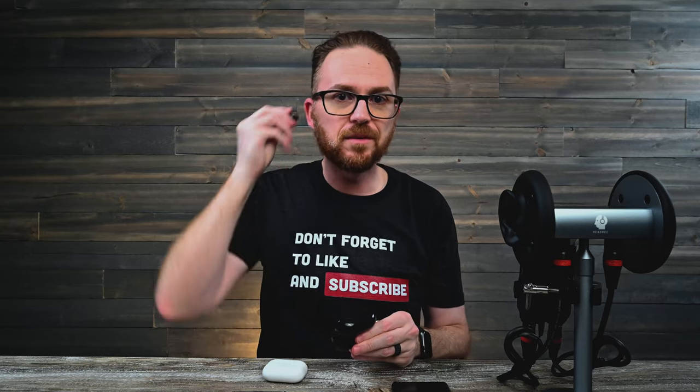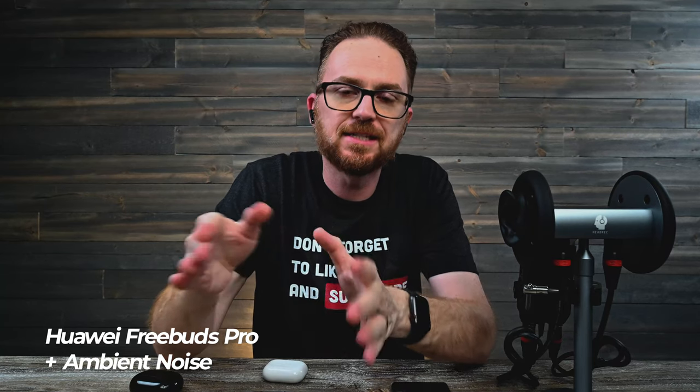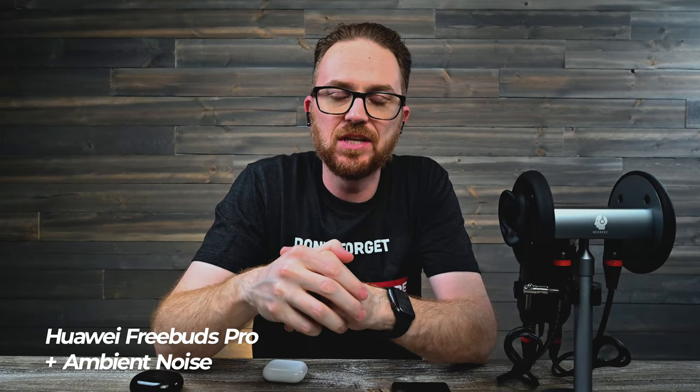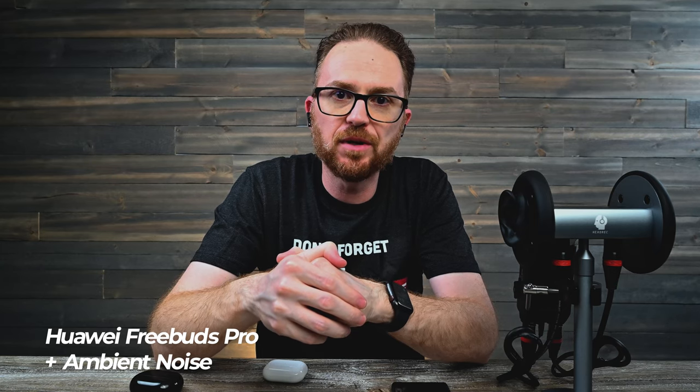Next up is going to be the Huawei FreeBuds Pro. This is the sound of my voice with the Huawei FreeBuds Pro. Let's go ahead and introduce the ambient noise into the background. Again, this is the sound of my voice with the Huawei FreeBuds Pro.